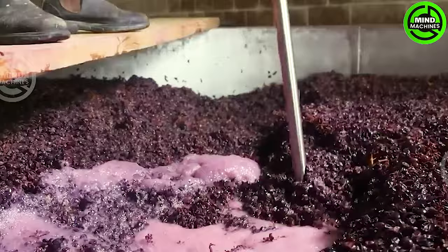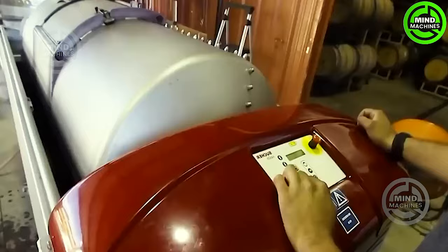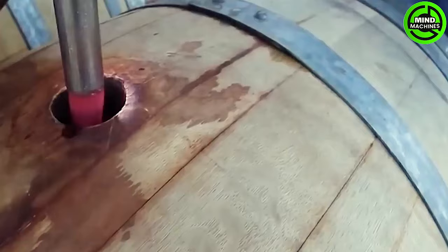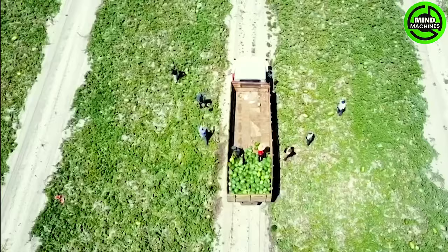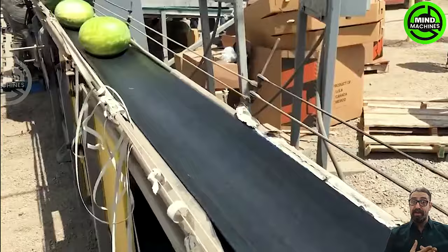Do you know this is a step of making which kind of alcoholic beverage? The cultivation and harvesting process showcases farmers seamlessly combining vehicles and conveyors to ensure that the watermelon harvesting process is both swift and highly efficient.